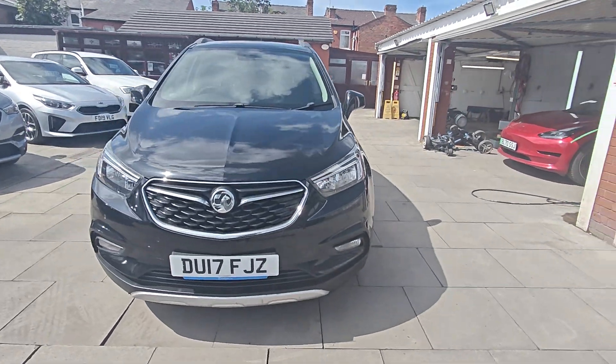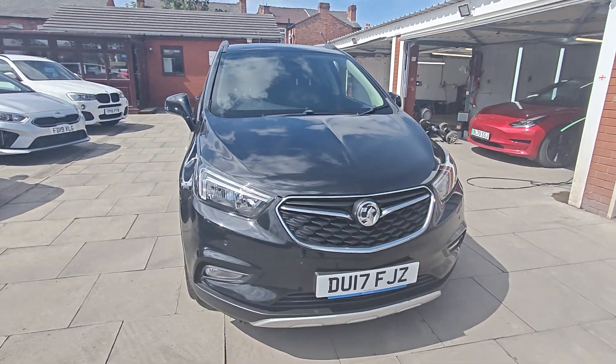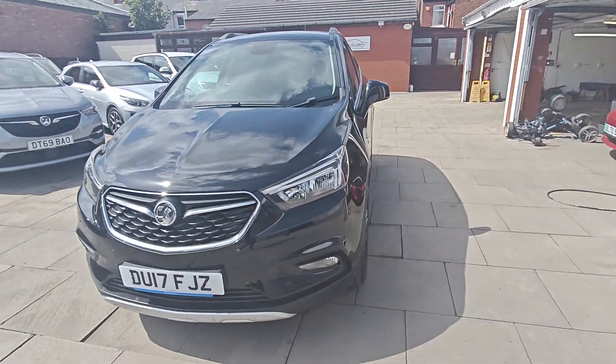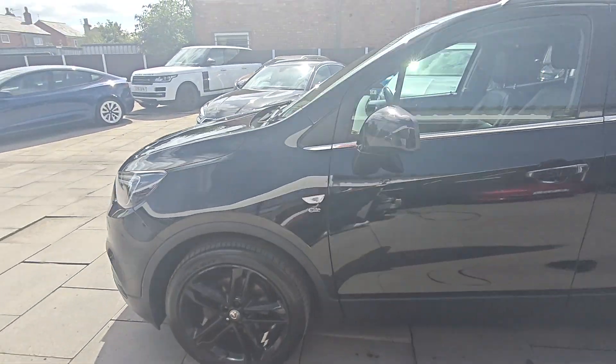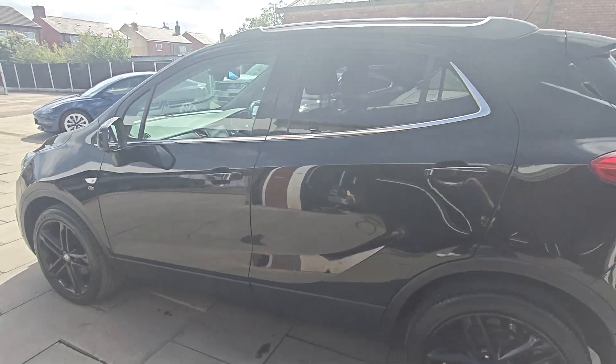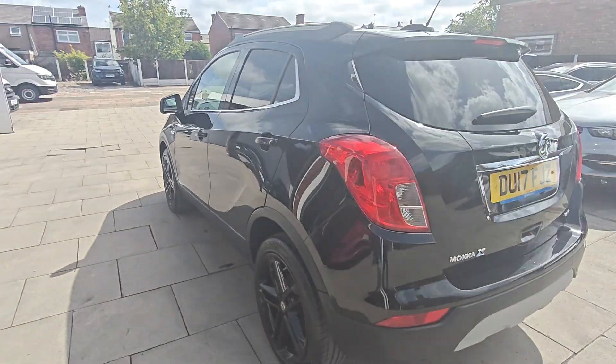Good morning guys, it's Colin here with AutoClarity in Southport. I've got a little Mocka here for you — it's the diesel elite, so top of the range. Looks really good with the gloss black alloys, and yeah, really nice looking car actually.